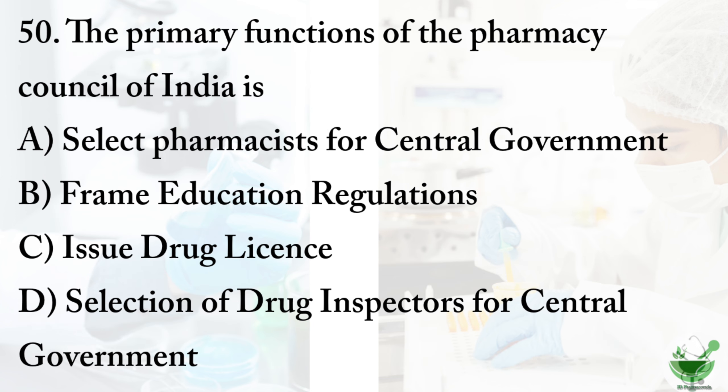Question number 50: the primary function of the Pharmacy Council of India is — option A: select pharmacists for central government. Option B: frame education regulations. Option C: issue drug licenses. Option D: selection of drug inspectors for central government. The correct option is option B, frame education regulations.